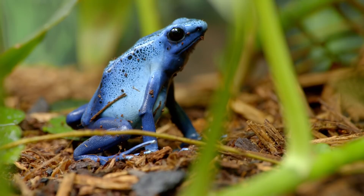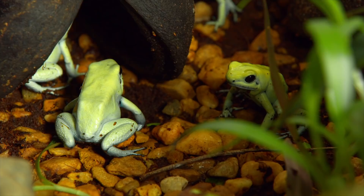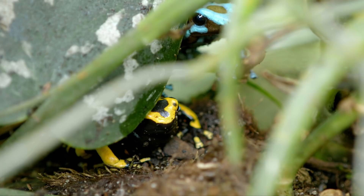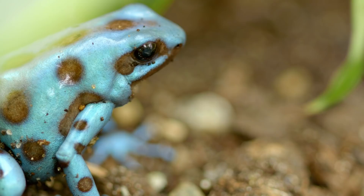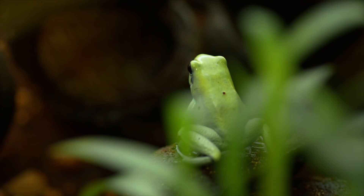Some of the most common aposematic vertebrates are poison dart tree frogs. There are more than 300 species living in the lush tropical rainforests of Central and South America. These brightly colored amphibians, no bigger than the size of your middle finger, come in a range of vivid, high-contrast hues. Generally speaking, the following rule applies: the brighter the color, the more toxic the frog.